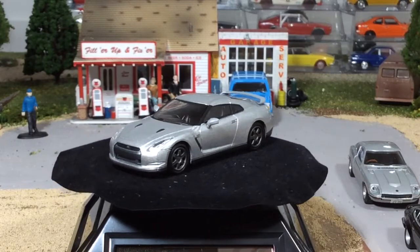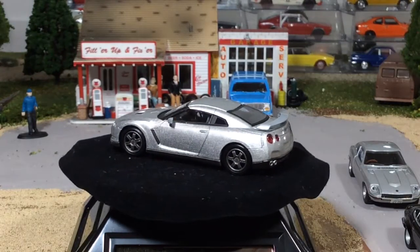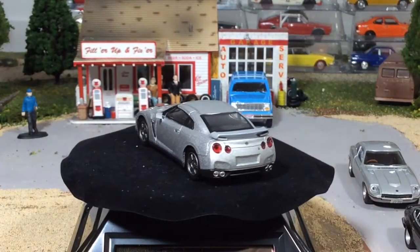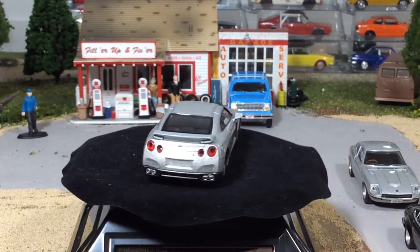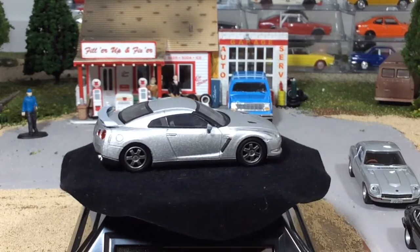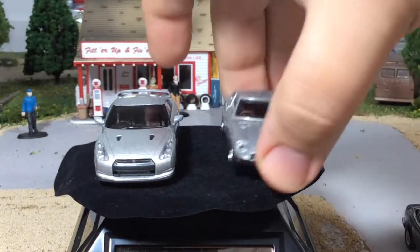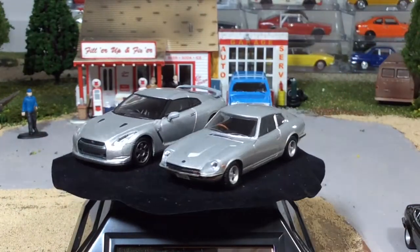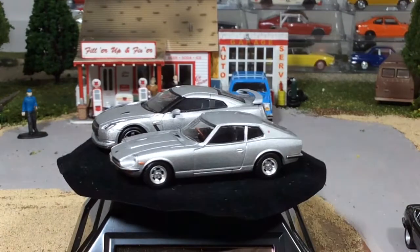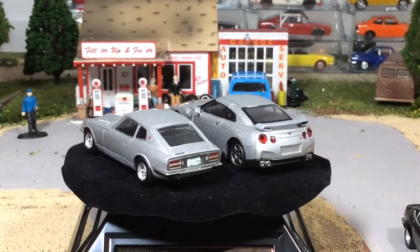Kind of like the Fairlady — it's not nearly as nice, but it's still a very nice casting. With both of these being silver, it would make another nice side-by-side. Look at the difference in the size of the cars.